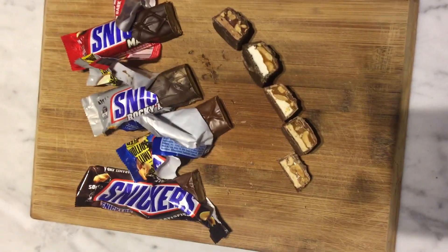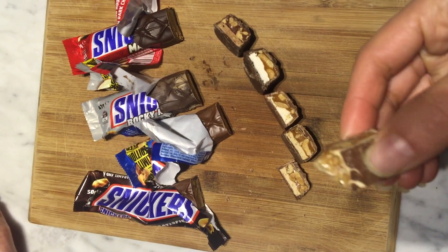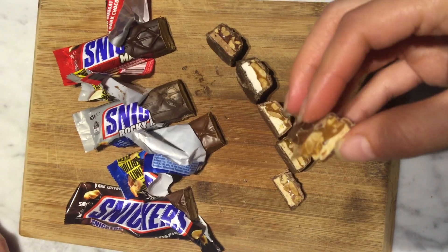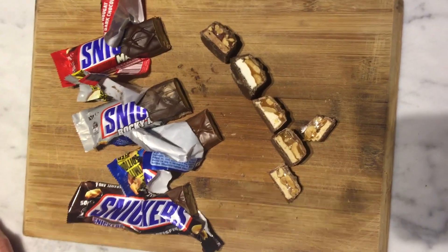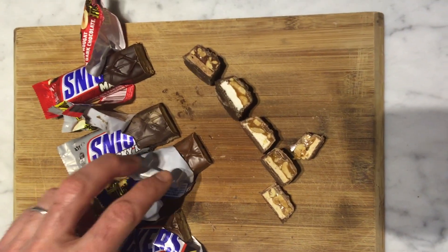Smells like peanuts. The caramel — it's quite delightful. Peanut. Nougat. Caramel. Chocolate. Sticks to your teeth in a very pleasant way. Tough to go wrong.